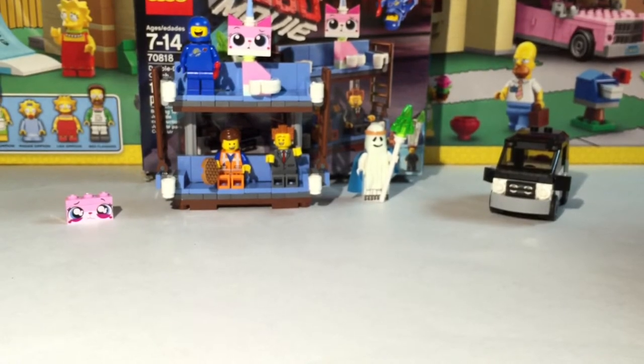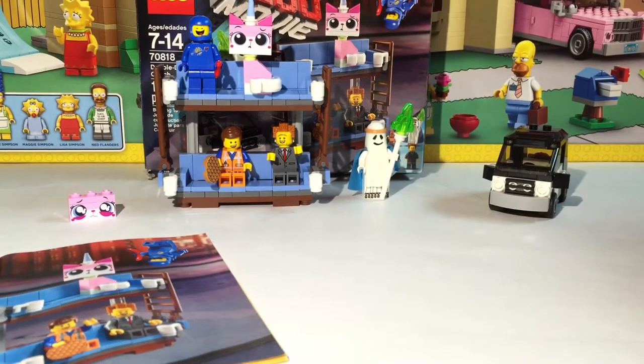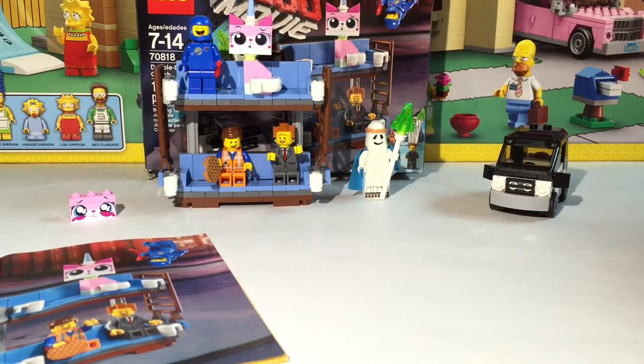It's a cool set because you get the double-decker couch and Emmett's car, plus some great minifigures — some really cool new ones with different faces. I believe it was around $15. It's also the cheapest place you can get the double-decker couch and the only place you can get Emmett's car for now, since I don't think they'll do any more toys or promo events — the Lego Movie is pretty much a year old now. Hopefully you all enjoyed this double-decker couch review and I will see you all later.